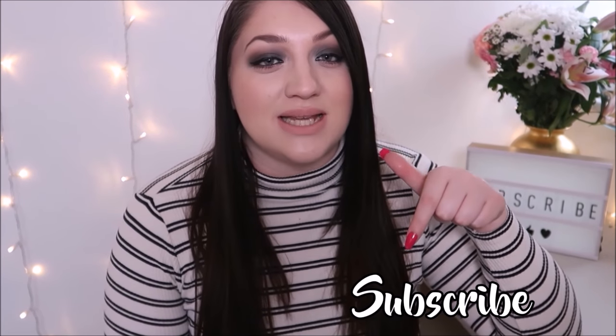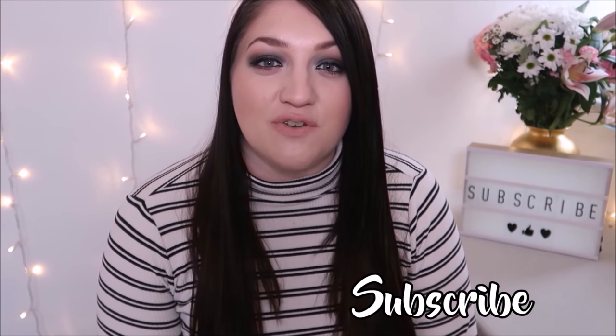Hi guys, welcome back to my channel. Today's video is a what's in my bag. If you saw my big collective haul with TK Maxx, Primark and Boots, you will have seen that I bought a new handbag. I've had the handbag for a couple of weeks and I have no idea what is in here anymore. If you are new to my channel, make sure to hit the subscribe button down below. So let's get on with the video.